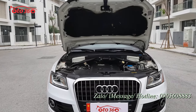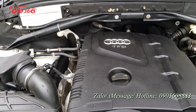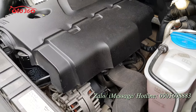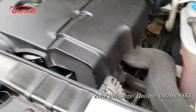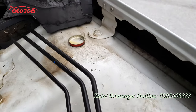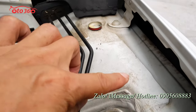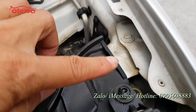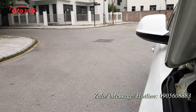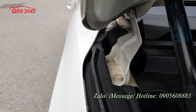Trái tim của chiếc Q5 2016 phiên bản xuất Mỹ là khối động cơ TFSI 2.0L kết hợp turbo tăng áp, chạy rất khỏe. Chúng tôi mua về chưa dọn nhưng đã đẹp như này. Hơi bẩn một chút do chưa dọn, cơ bản còn nguyên bản hết. Toàn bộ ốc còn nguyên. Chủ xe còn để hộp cao để chống chuột vì chuột hay vào trong động cơ. Toàn bộ ốc đầu, ốc tai còn nguyên bản hết.